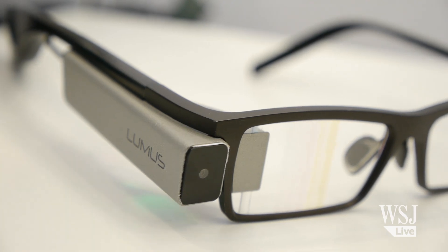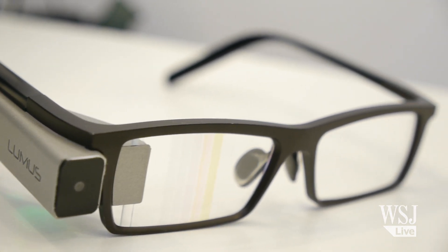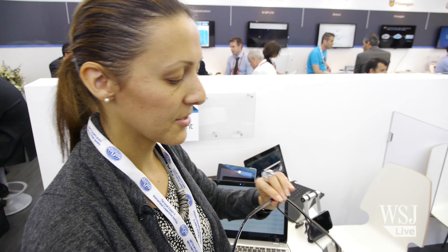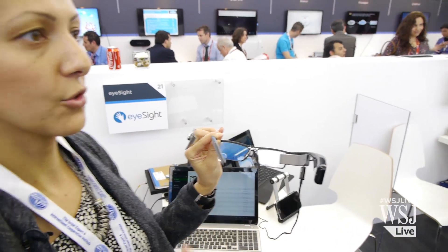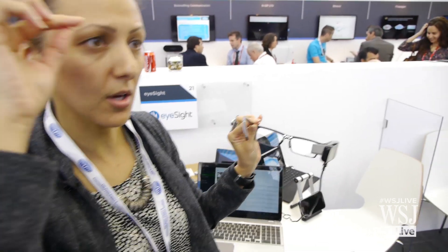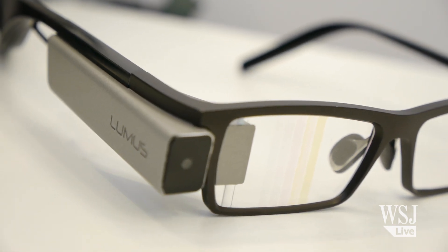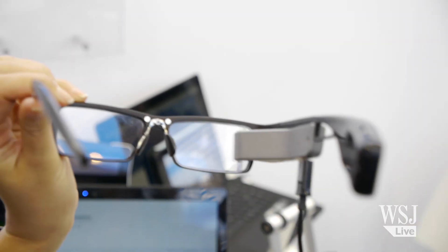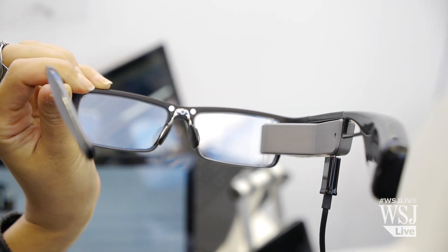This is a prototype by a company called Lumos. They're actually an Israeli manufacturer — we're also an Israeli company. What they're doing is smart glasses. What's special about them is that you have a full-on display that shows you the screen, so rather than having a small screen on the side, wherever you look you see the image. There's a camera right here, which is the camera that we're able to use for gesture control, and what we're showing here is a combination of gesture with a wearable device.